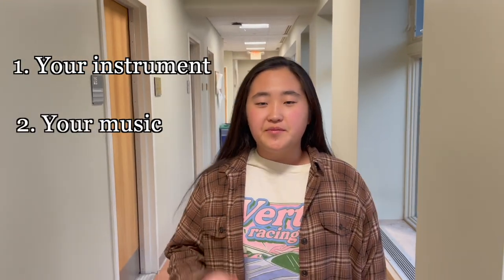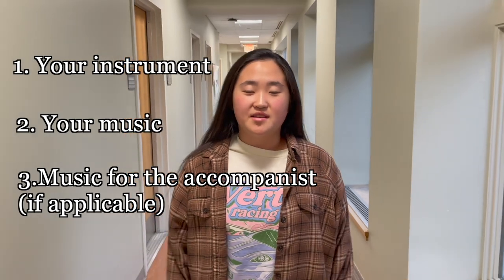When you're auditioning, you only need to bring a few things: one, your instrument, and two, your music. And if you need an accompanist, then bring their music as well.